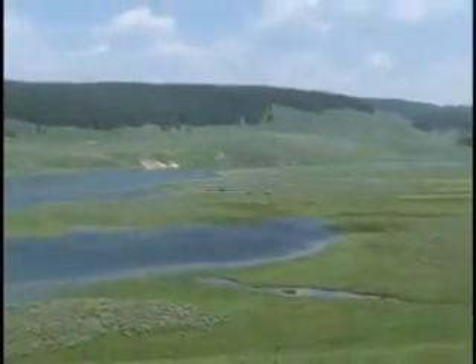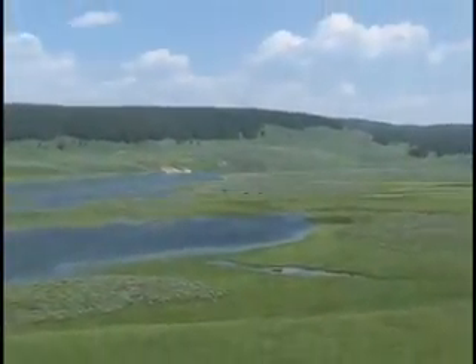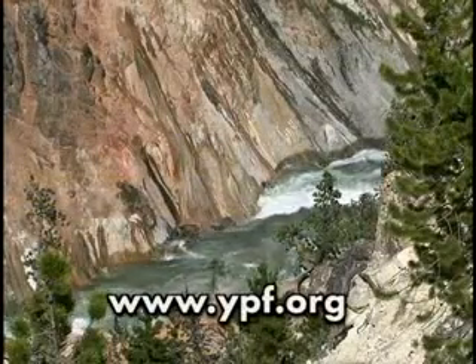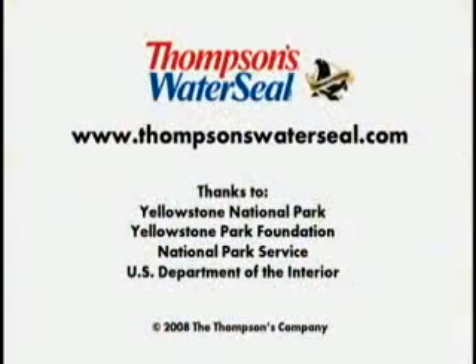To learn more about how the Yellowstone Park Foundation helps support important projects at the park, visit www.ypf.org. To find out more about the Thompson's Water Seal products we've been using, visit www.thompsonswaterseal.com.